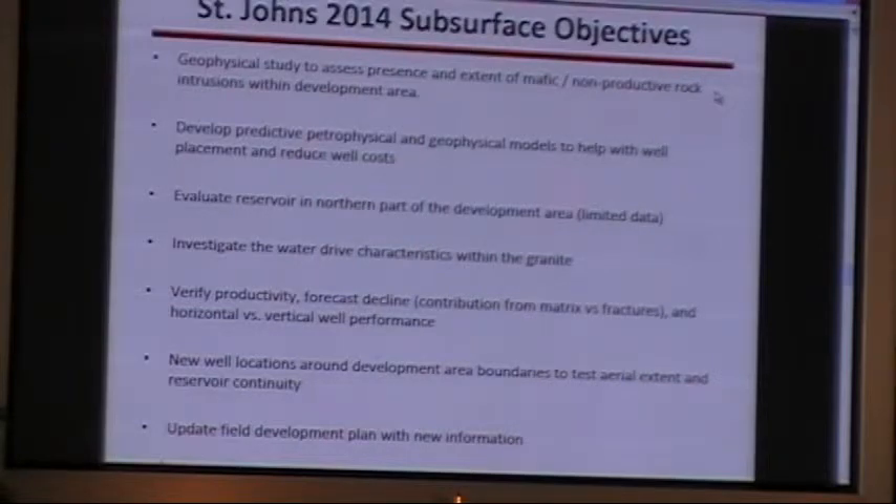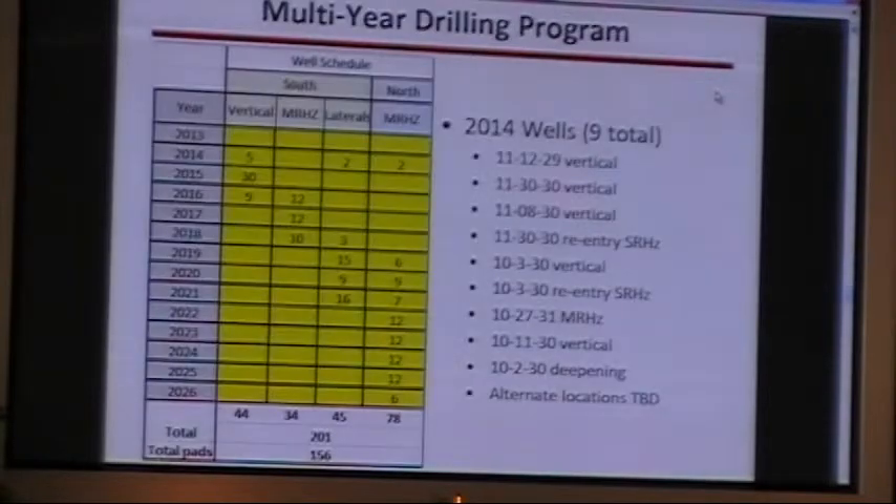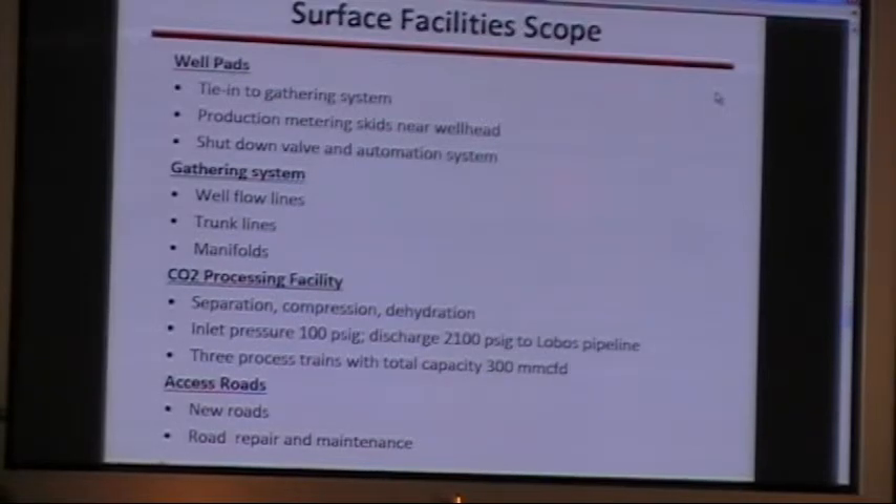With all the new information we expect from the nine-well program this year, we'll be updating the field development plan — that will be a dynamic process for the next few years. We have a multi-year drill program and expect about 160 wells, plus or minus. Most of the development will be in the south over the next few years, then converting over to the north area. We have a list of wells planned for this year and are working with state departments to get surface use permits before we build our locations. With that, I'm going to hand over to Barry to talk about the surface facilities.